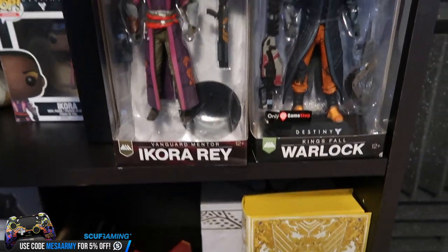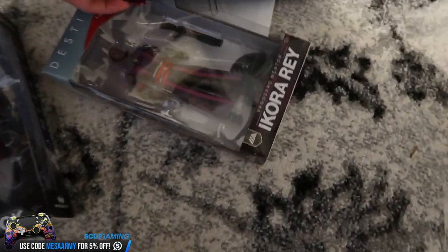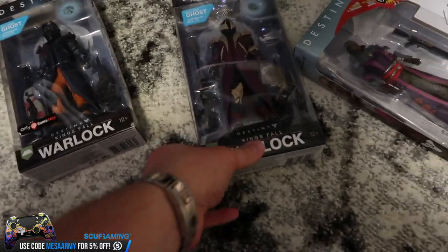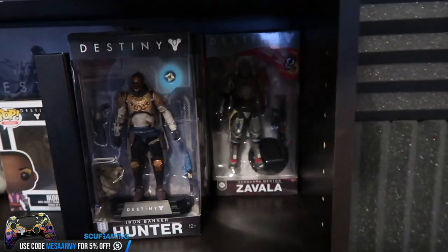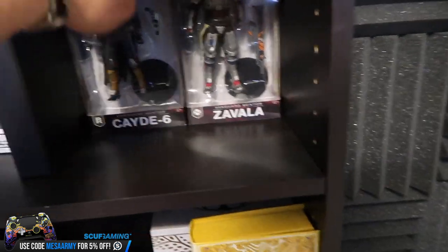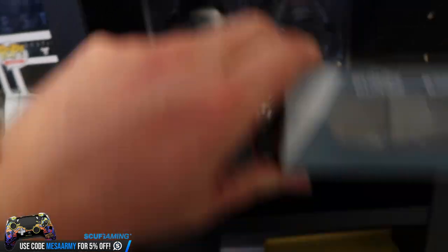We've got Ikora Ray, a King's Fall Warlock, a Gunslinger Cayde-6, an Iron Banner Hunter, a Vault of Glass Titan, Zavala, Cayde-6 again, and in the back another Iron Banner Hunter and another King's Fall Warlock. One of them has Icebreaker and Touch of Malice.